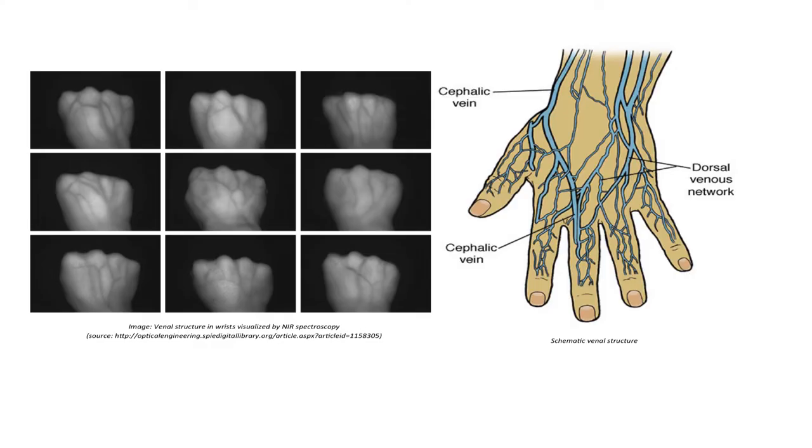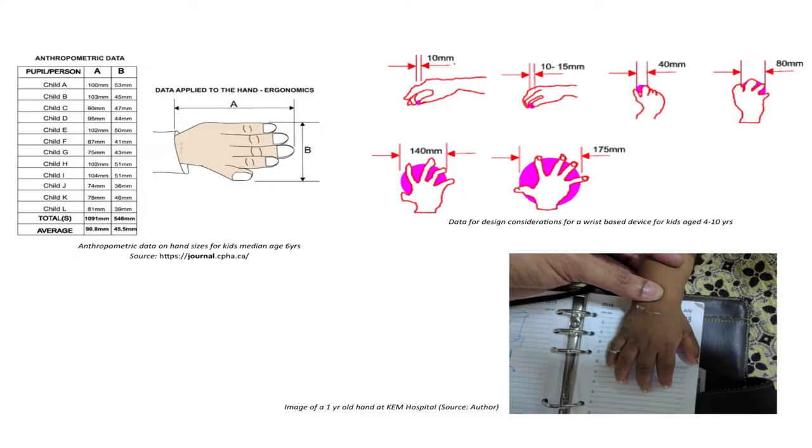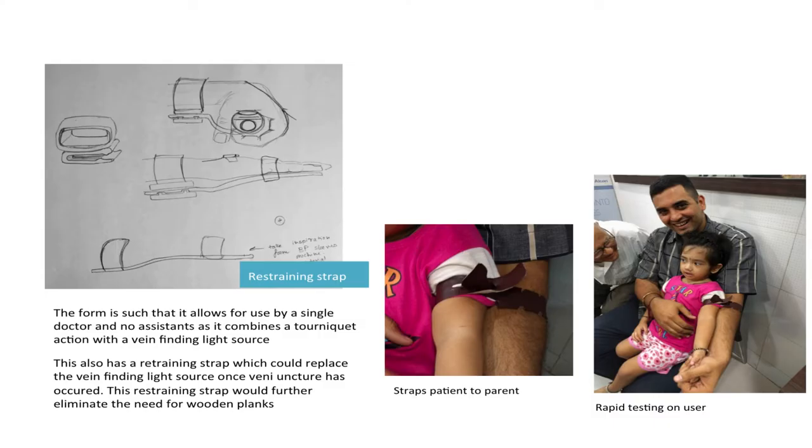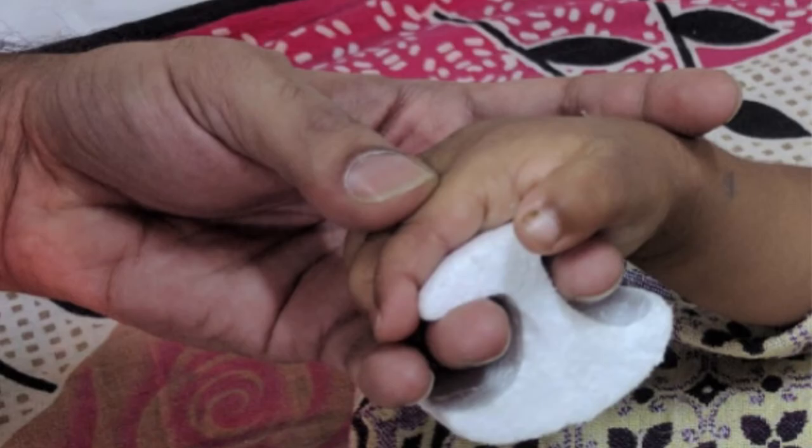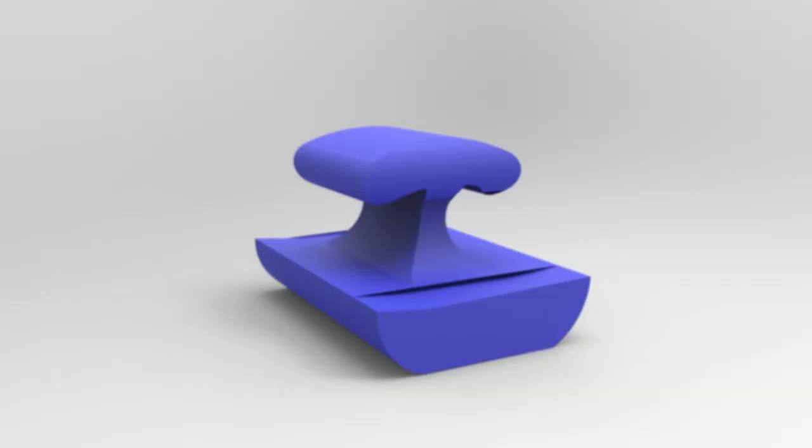Then I put one student on the job. This student went, did all the study, went to KEM hospital, came back, and designed this very innovative product. But he didn't use the synergy of our existing design.